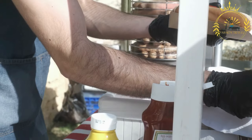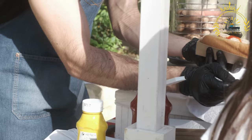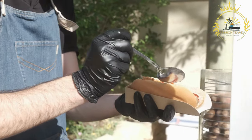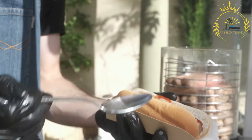The most famous place to enjoy an Icelandic hot dog is Bæjarins Beztu Pylsur in Reykjavik. It is a small hot dog stand that has been serving hot dogs since 1937 and has gained international recognition. Many locals and tourists alike make a point to visit this iconic hot dog stand.